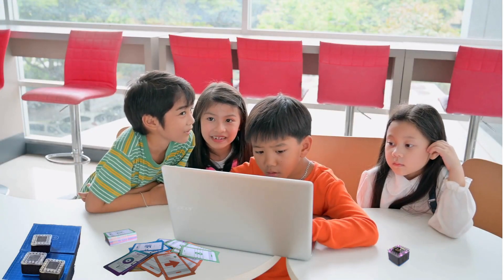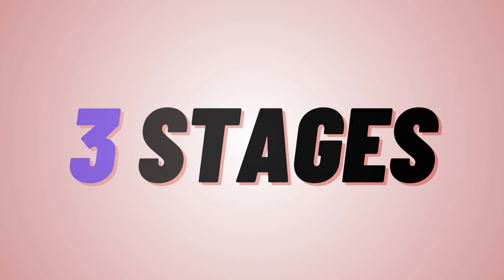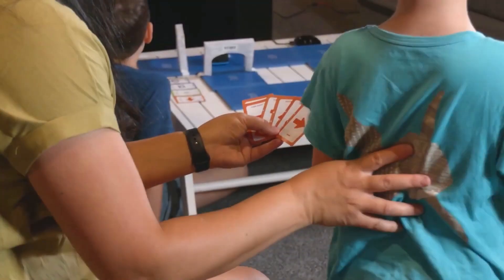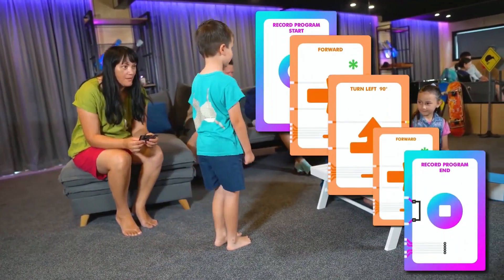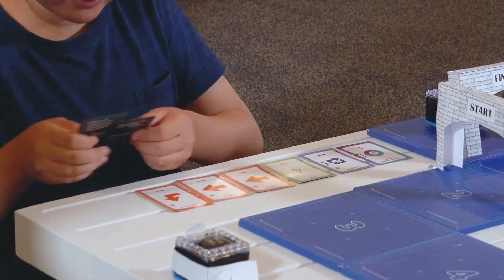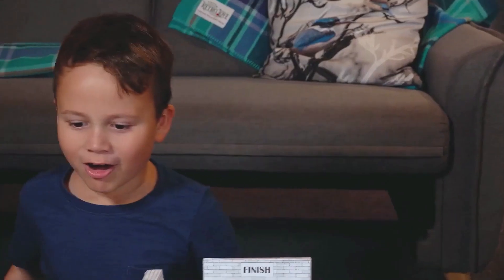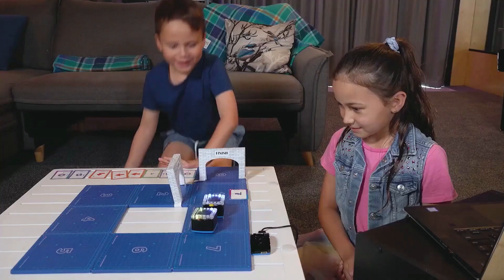Learning to code with Kibot in Kynundrum involves three stages. In the first stage, learning starts with hands-on experiences at a concrete level. Learners observe, analyze, and walk the code sequences of cards. Then use Kibot to scan and execute these sequences, enabling learners to enjoy using only robots, tiles, and cards.